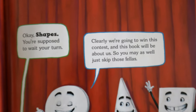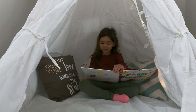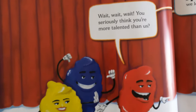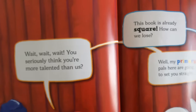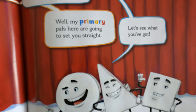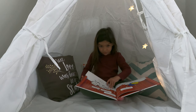Clearly, we're going to win this contest and this book will be about us, so you may as well just get going. Wait, wait, wait. You're seriously thinking you're more talented than us? This book is already square — how can we lose? Well, my primary powers are going to set you straight. Let's see what you've got. I like where this is going.